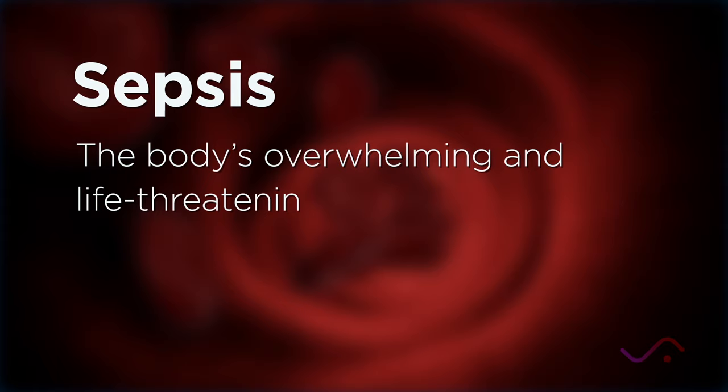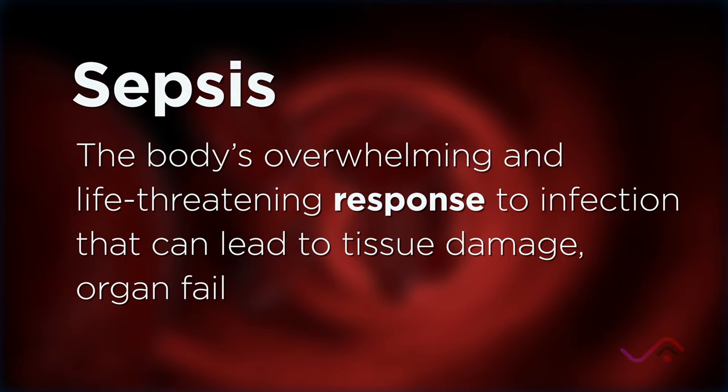A recent article from the Journal of the American Medical Association showed that up to 23% of in-hospital maternal deaths were from sepsis. Sepsis is the body's overwhelming and life-threatening response to an infection, and this can cause tissue damage, organ failure, and death.